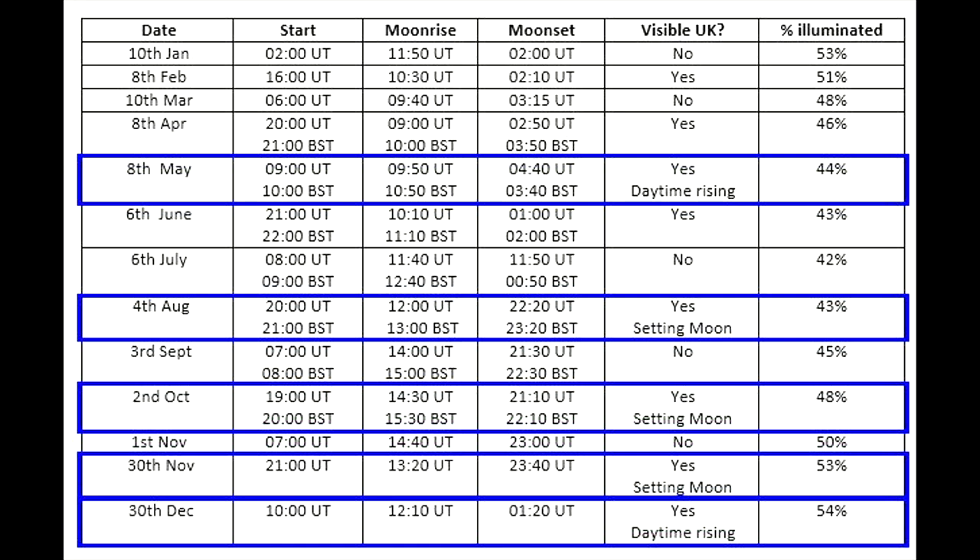That doesn't mean you shouldn't try, because it's always really rewarding doing anything on a daytime moon since it is just that bit harder to see. But with a daytime moon, trying to spot these with binoculars is going to be really, really difficult. The main problem with a setting moon is that it will be very low, meaning you're looking through more atmosphere. So these are the months where it's challenging, but technically they are visible. I've put the start times in UT/GMT, so if you don't live in the UK you can look down those times and figure out whether the moon will be above the horizon from your location. This is a universal table in terms of start times, but the moon rise and set times are centered around the UK.